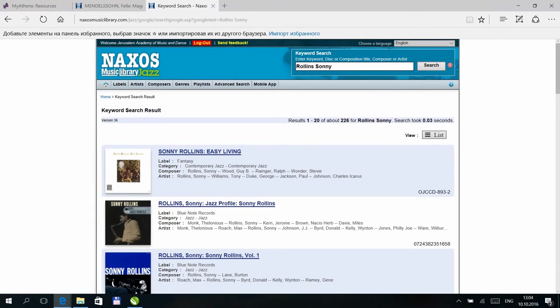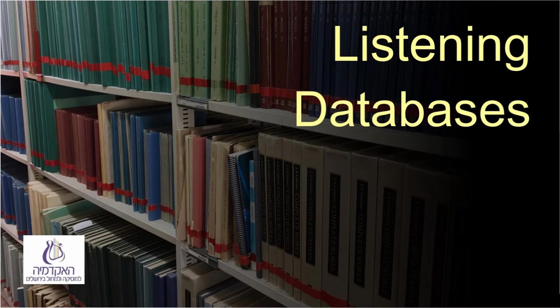For example, if we search Sonny Rollins, we find his albums, and within each album it's possible to go into a particular piece. On Naxos, you can listen but not download. You can create a listening list of your own once you have signed up, which is free. You can connect to the database through any device that connects to the internet, but cannot connect to the Naxos app because identification through Athens is necessary for that.